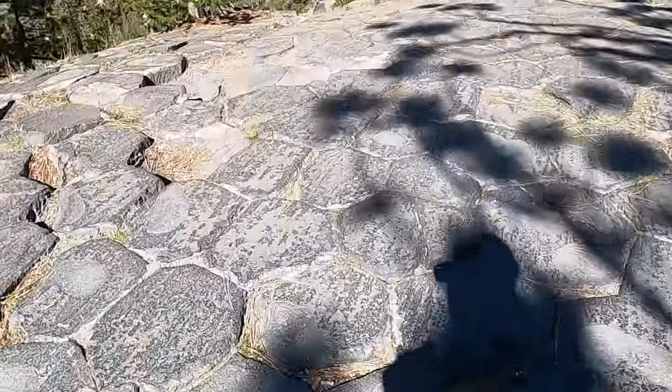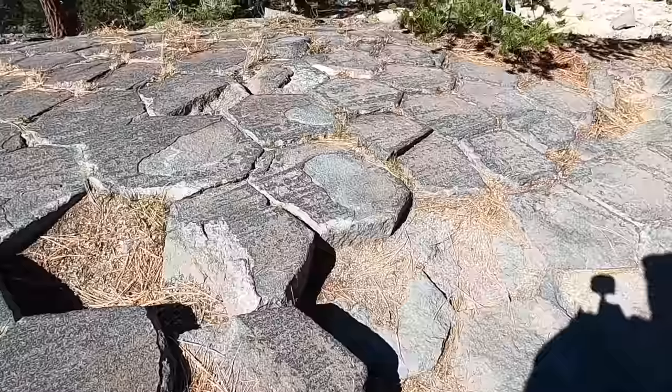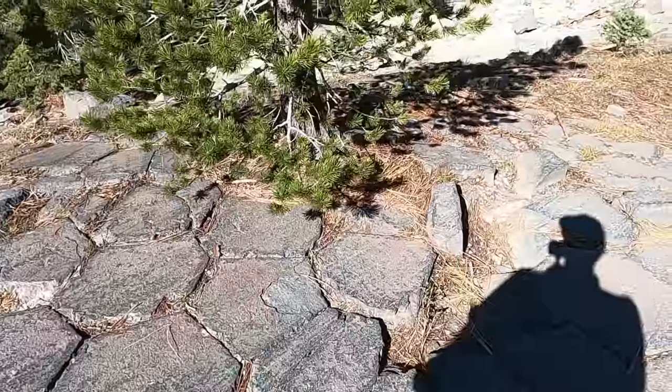That's one of the nice things about coming up on top — you can see the glacial striations and just how perfectly the glacier sheared off the top of the columns here at the top of Devil's Postpile.